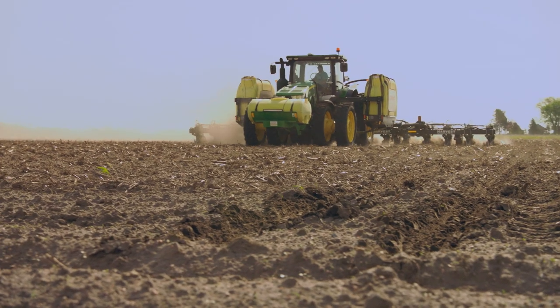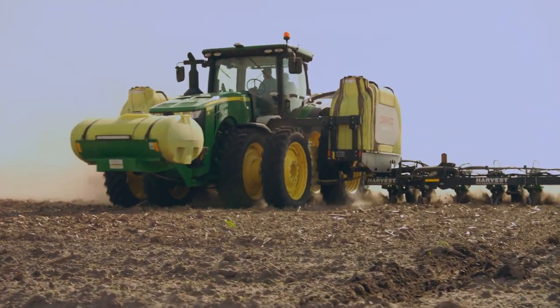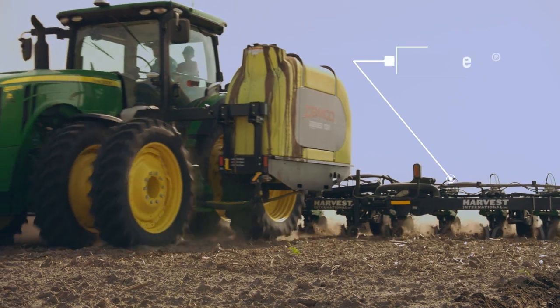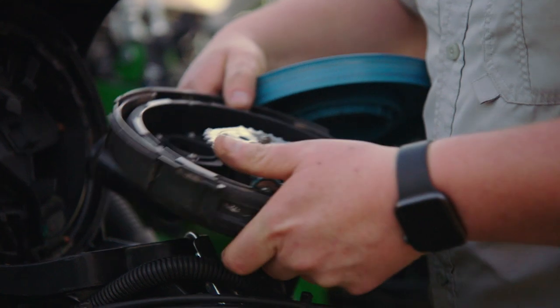We used to have two planters. We could get a lot done but we still needed the manpower and another tractor to do that. By doing this, we're able to eliminate one planter and be just as efficient as we were with two.